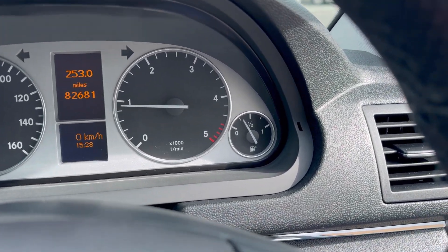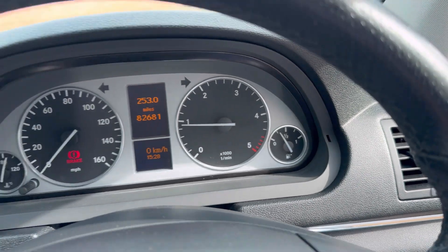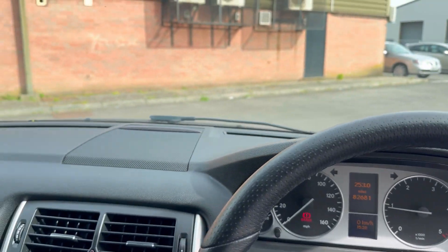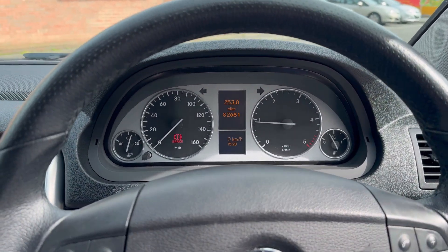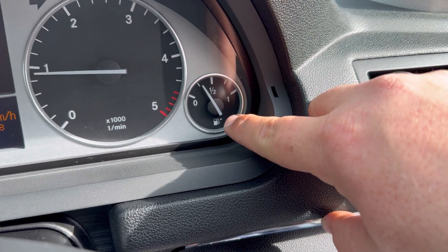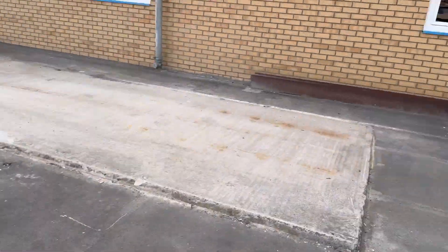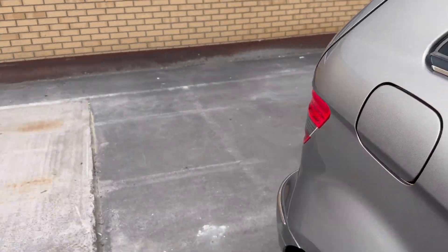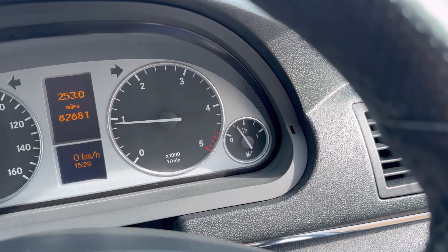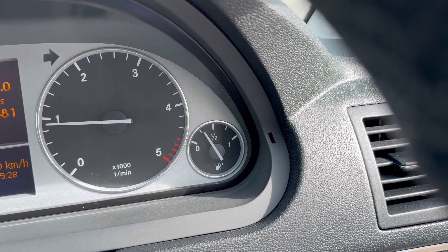Here's an interesting tip: if you're ever in a car and don't know which side the fuel cap is on, look at the fuel gauge. You'll see a little pump icon with a small arrow — if it points right, the fuel cap is on the right side of the car, and if it points left, it's on the left. So you don't have to get out and run around looking for it.